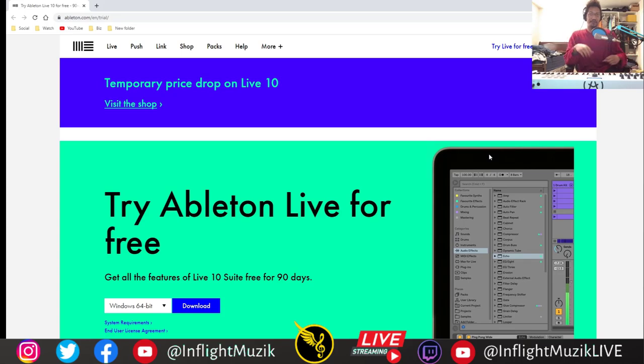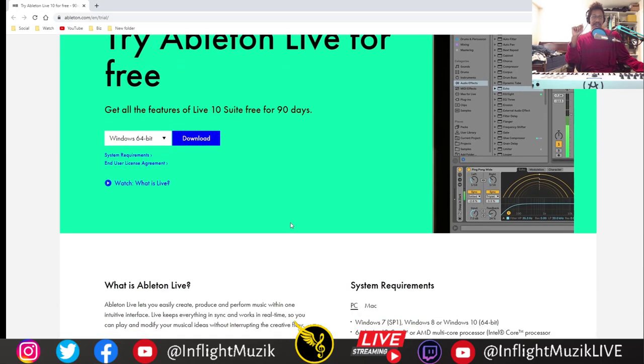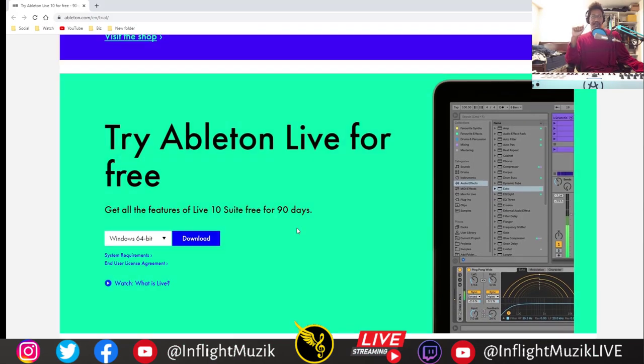Ableton is another company offering free access — this one goes on for 90 days. A lot of these companies are sticking with the three months free idea. Comment down below if you want me to pick up Ableton and try it out for 90 days and start dropping some videos on Ableton versus FL Studio. It won't be a direct comparison, but it will definitely be videos based off of an FL Studio user trying to transition to Ableton for the first time.